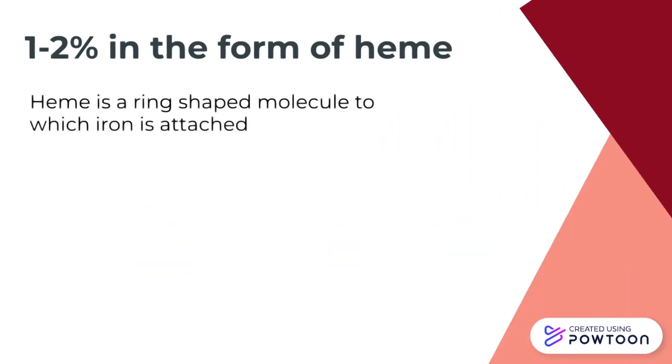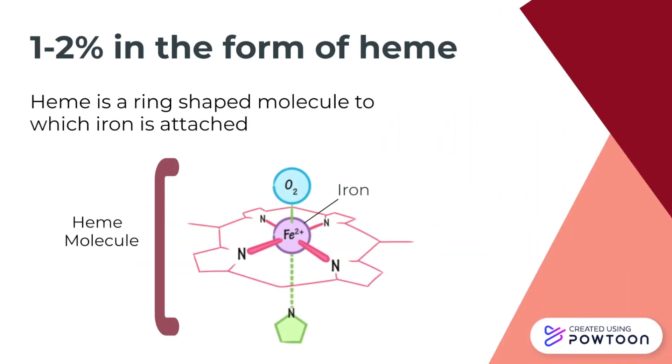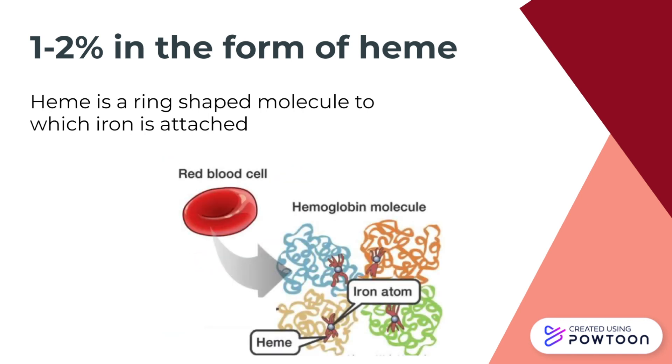Around 1–2% of iron is stored in the form of heme. Heme is a ring-shaped molecule found within hemoglobin which is able to bind iron. In the case of hemoglobin, each hemoglobin molecule contains 4 heme groups.